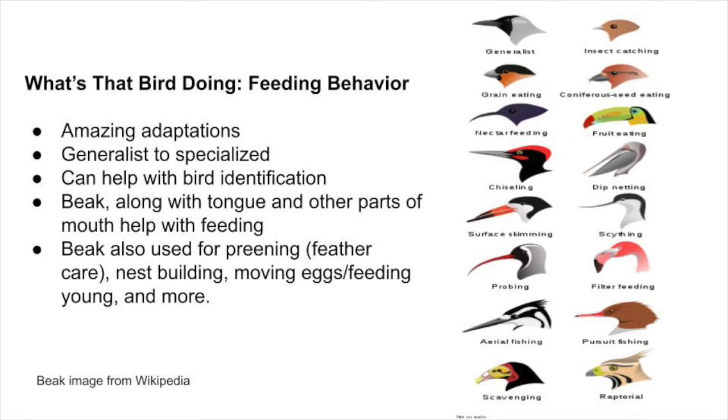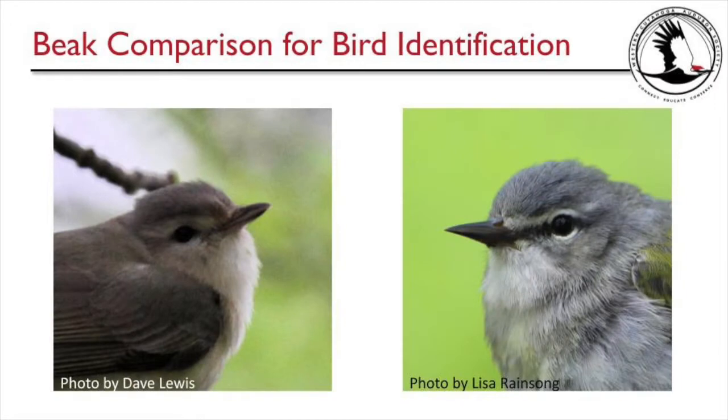For example, we have a vireo on the left and a warbler on the right. The warbling vireo has a kind of heavy, thick beak with a hook at the end, whereas the Tennessee warbler has a very thin and pointed beak. Out in the field, you'll notice: thin beak — can't be a vireo; thick beak with a hook at the end — must be a vireo. Beaks can really be helpful in identification.